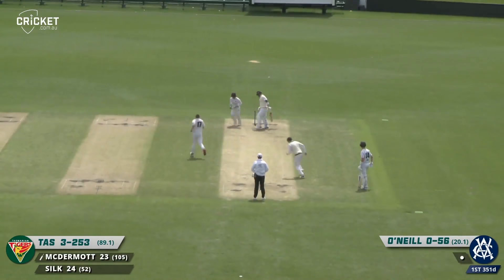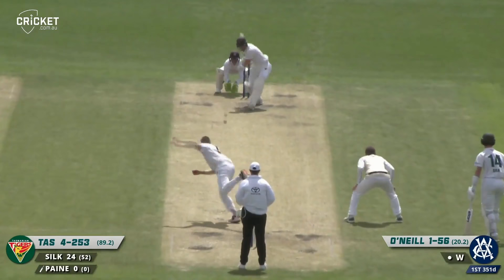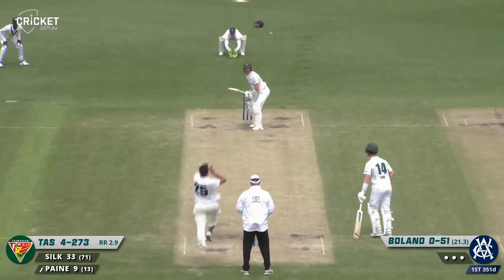McDermott's bowled straight through the middle peg. McDermott lifted his head up. Payne straight off the mark with a beautiful shot. With Boland running in, Payne got that off the bottom edge for four — useful runs.